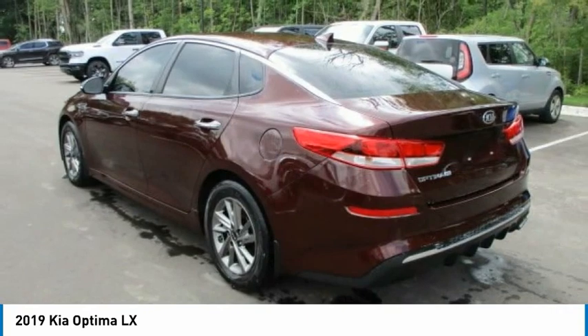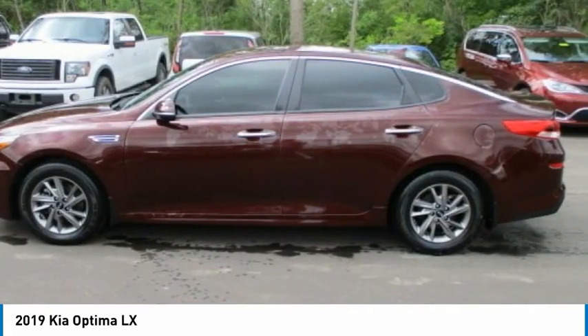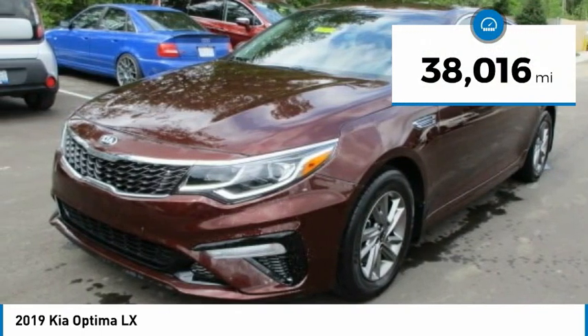Its smooth flowing lines speak of grace and style and offer a strong hint of European luxury. This vehicle has less than 40,000 miles.